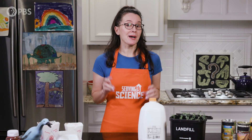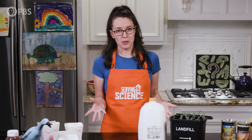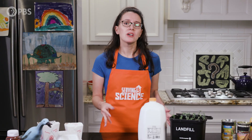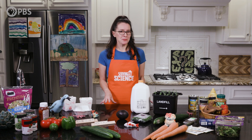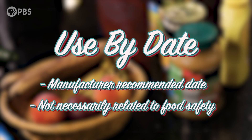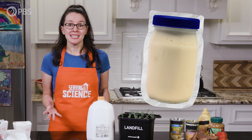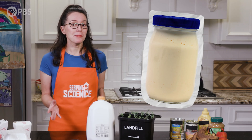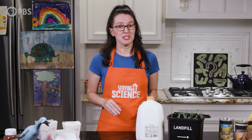So if your milk says sell-by yesterday, it's probably still just fine today — unless of course it's sour milk, and that's just utterly gross. Finally, we have the most confusing date of them all: the use-by date. This is when the manufacturer recommends using the product before the quality starts to decline. But again, it's not typically related to food safety. If your mayonnaise says use-by last week, you're probably safe — but if it's turned into a science experiment, then it's time to toss it.